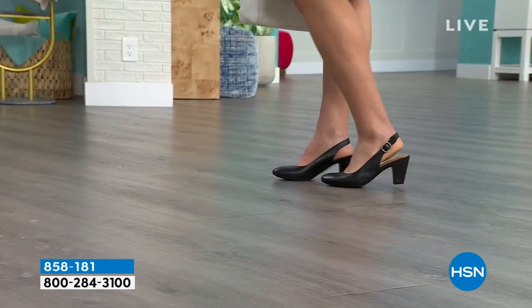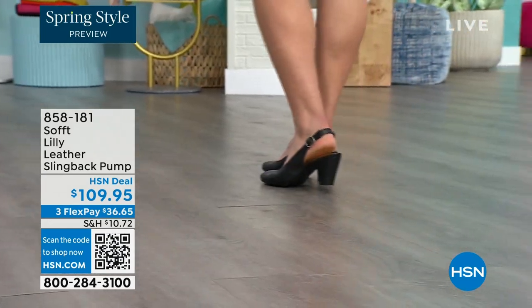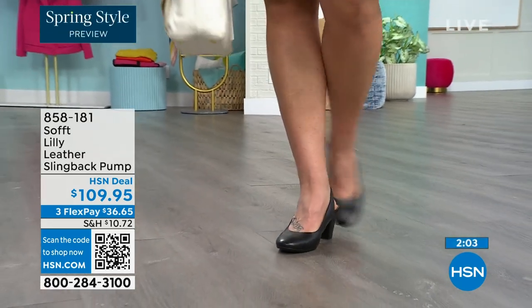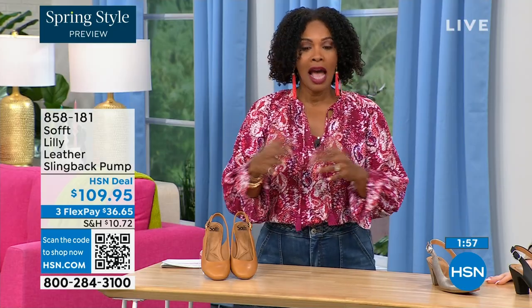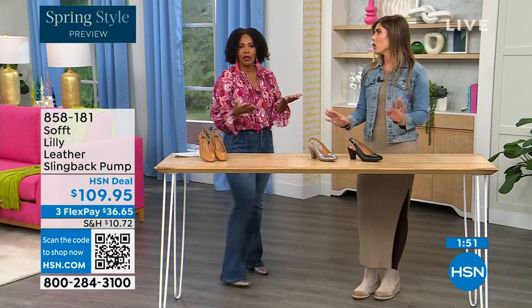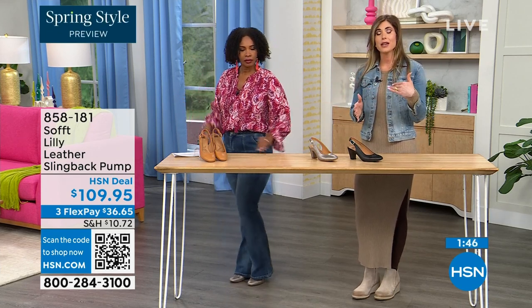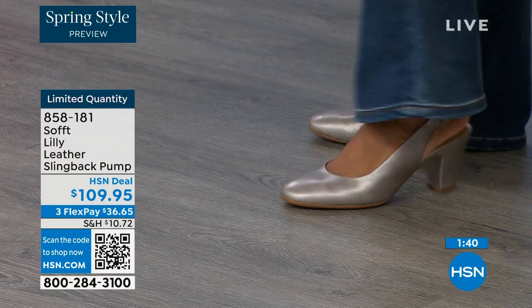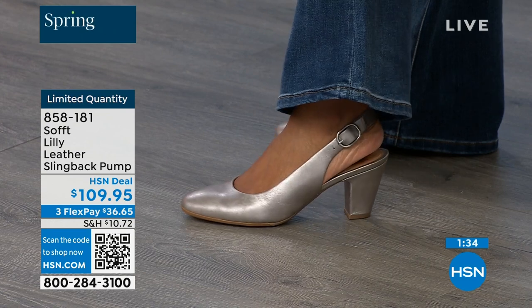Size 6, across the board in all three colors, is getting very limited — that's going to be the first size to go. These are true to size — very true to size. I'm wearing a size 9, my regular size. Sometimes in heels I have to go up, but not in these. We have half sizes up until size 10. After size 10, we just don't have the 10½, but everything else runs true to size.